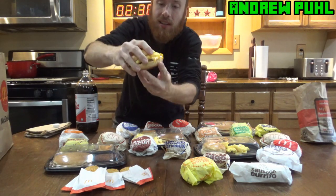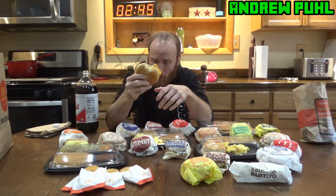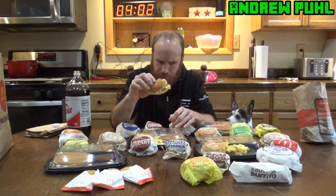Now I'm breaking into the steak egg and cheese bagel. That's pretty good — it's hard to go wrong with steak though. This steak egg and cheese bagel is very good. I guess they took it off the menu for a while.